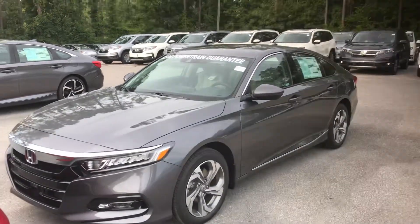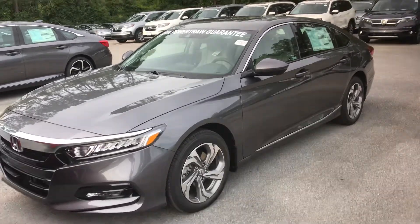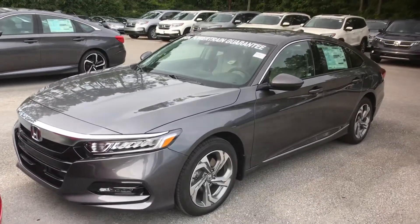Hey Spencer! Austin here with Tamron Honda's internet department in the Sam's Club auto buying program. Wanted to thank you so much for your interest in the 2019 Honda Accord EXL with a 2.0 engine in it.